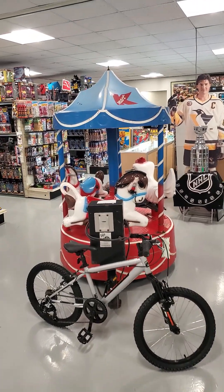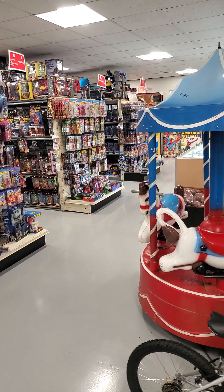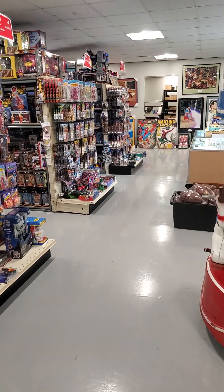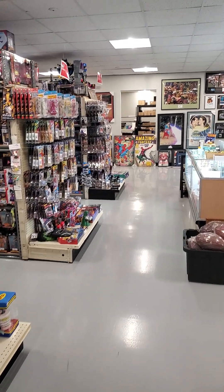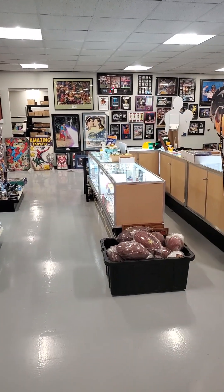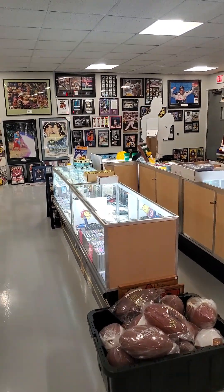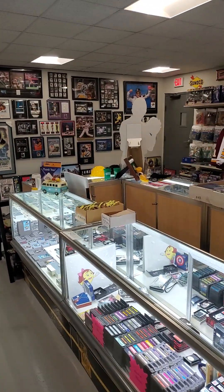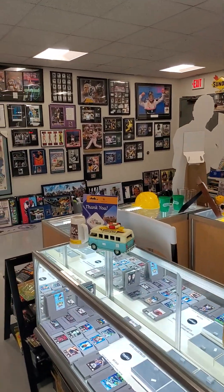I founded this company out of my basement in 2001, and I got my start selling baseball cards. I got into sports memorabilia after that, and then I kind of hit the ceiling on how many autographs I thought we had in stock. So we started to get into vintage items and pop culture items.